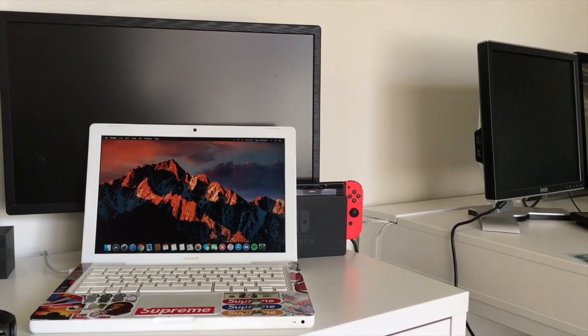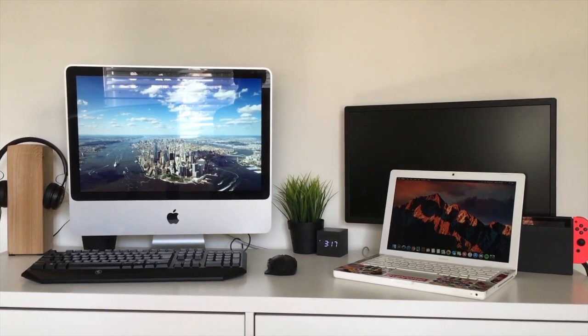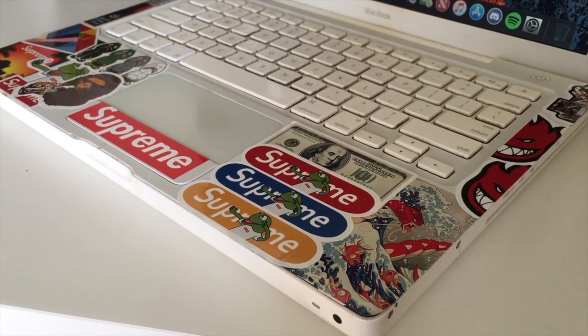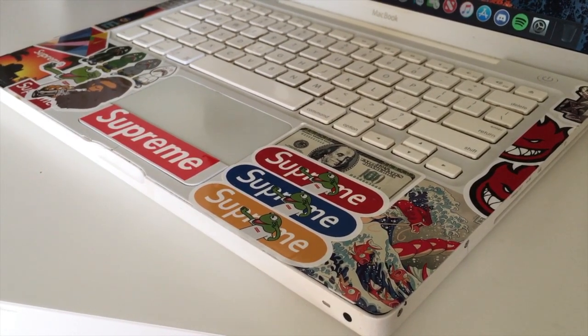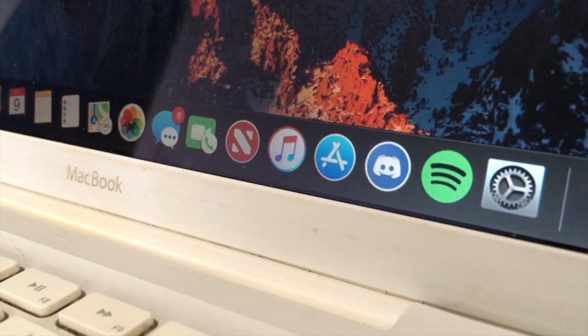Yo guys, Carter from MacTech here, and I upgraded my $50 MacBook to Mojave. Now this MacBook isn't officially supported by Mojave, but thanks to DOSDUDE1, it can be installed. So let's see how well it runs and see if this is an affordable $50 ticket into modern macOS.